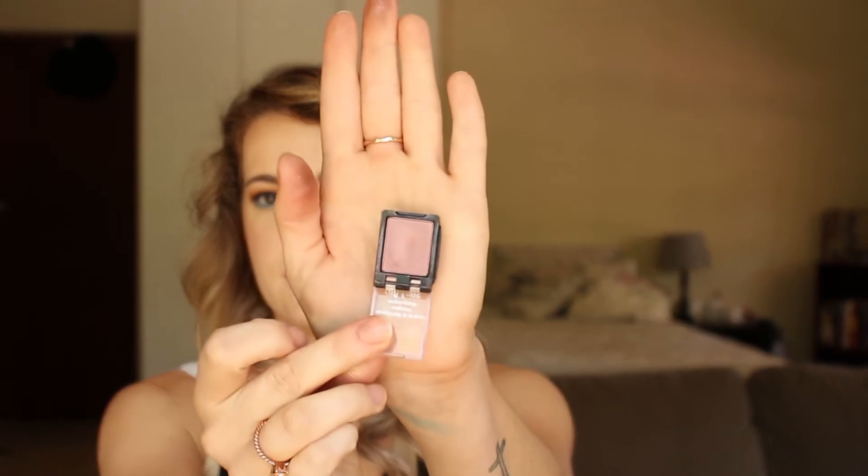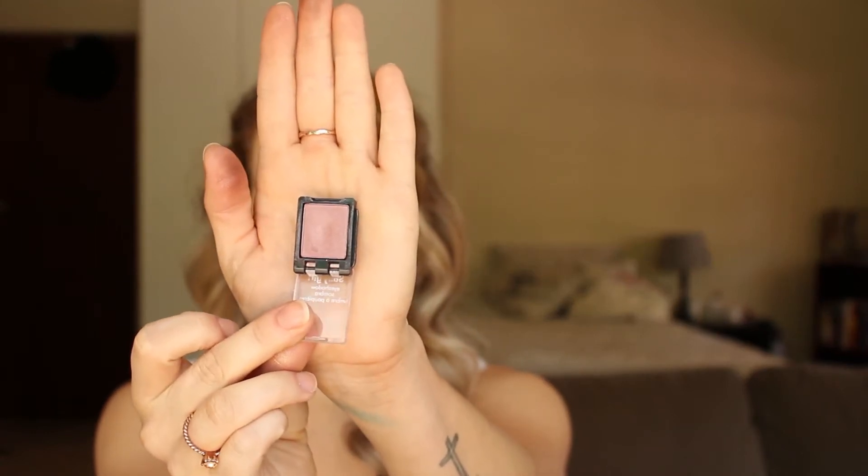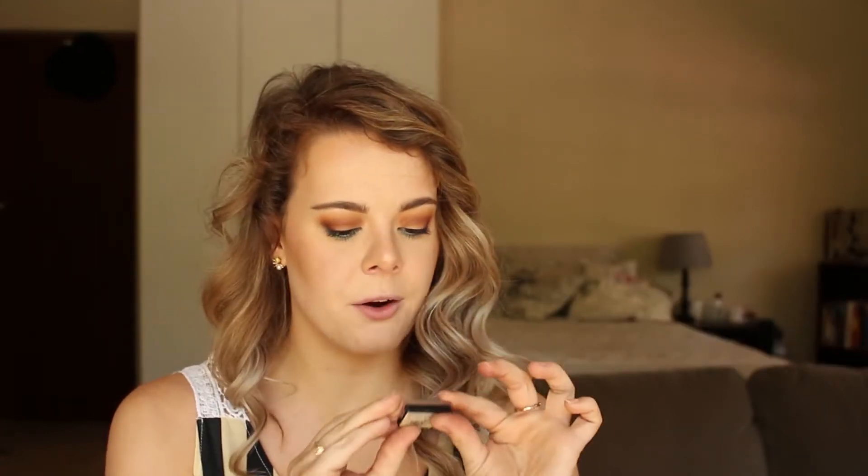I have no idea where this next one is from — I've had it pretty much my whole makeup existence. It is the Sally Girl in Cranberry. I use this all the time. The fact that I haven't hit pan is quite something. So that's that.